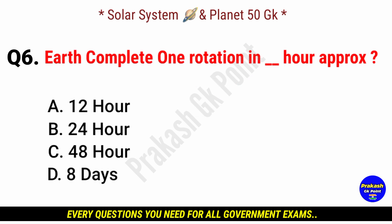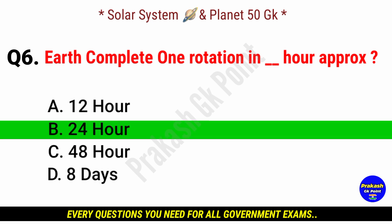Earth completes one rotation in how many hours? Answer: option B, 24 hours.